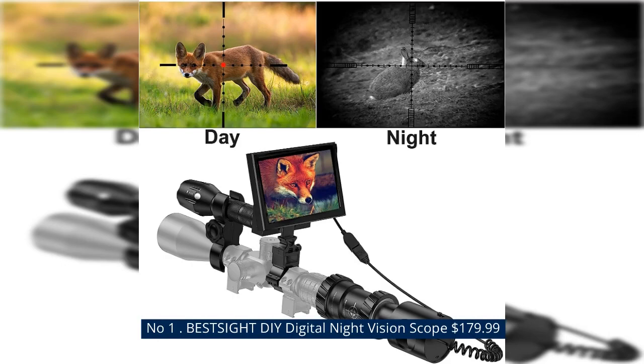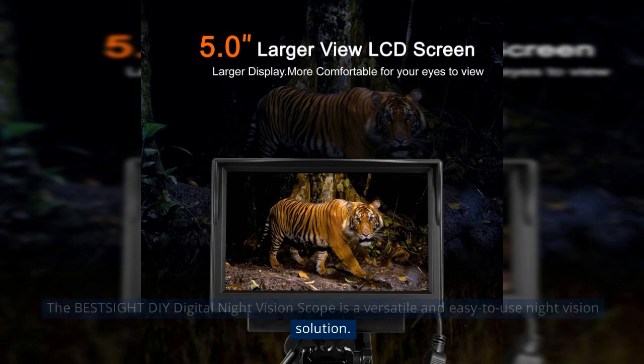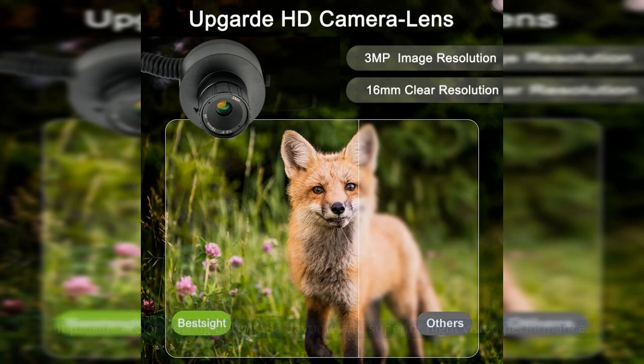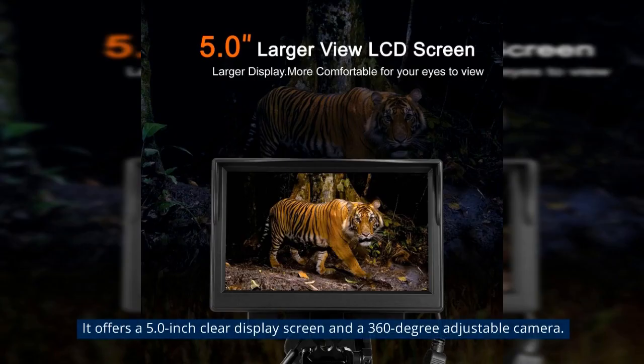Number 1 Best: BEST SIG-HT DIY Digital Night Vision Scope at $179.99. The Best Sight DIY Digital Night Vision Scope is a versatile and easy-to-use night vision solution. It provides color viewing during the daytime and superior night vision performance. The scope can be quickly assembled with detailed instructions and offers a 5.0-inch clear display screen and a 360-degree adjustable camera.